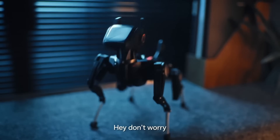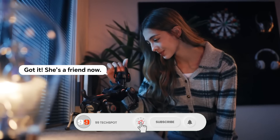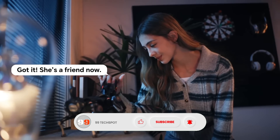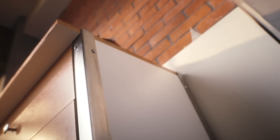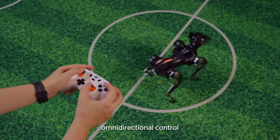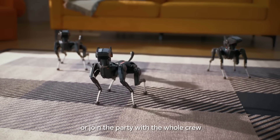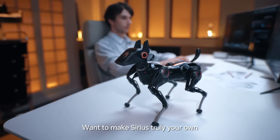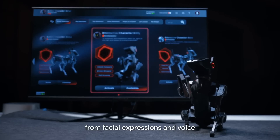It's not just a toy — it can serve practical purposes like home assistance, security patrol, and even educational programming, making it a multi-purpose robotic pet. With its sleek design and lifelike movements, the Hengbot Robot Dog showcases how robotics is rapidly blending into everyday life, offering both entertainment and functional support, while giving us a glimpse into the future of human-robot companionship.